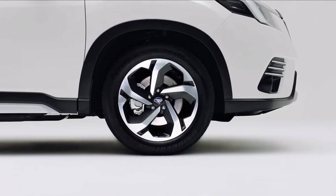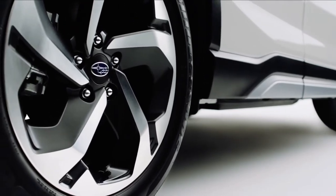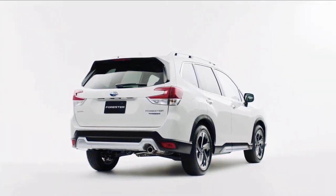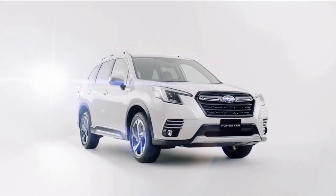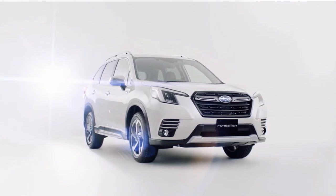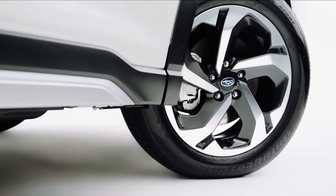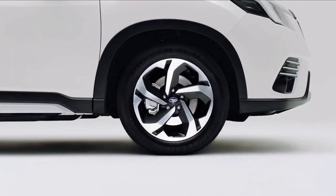It has a manufacturer's suggested retail price of $25,195 plus a destination charge. The new 2022 Subaru Forester Wilderness starts just below $33,000. And the top Touring trim is $35,295, which is about as much as anyone can spend on a new Forester, since all the usual extras come as standard in this model.